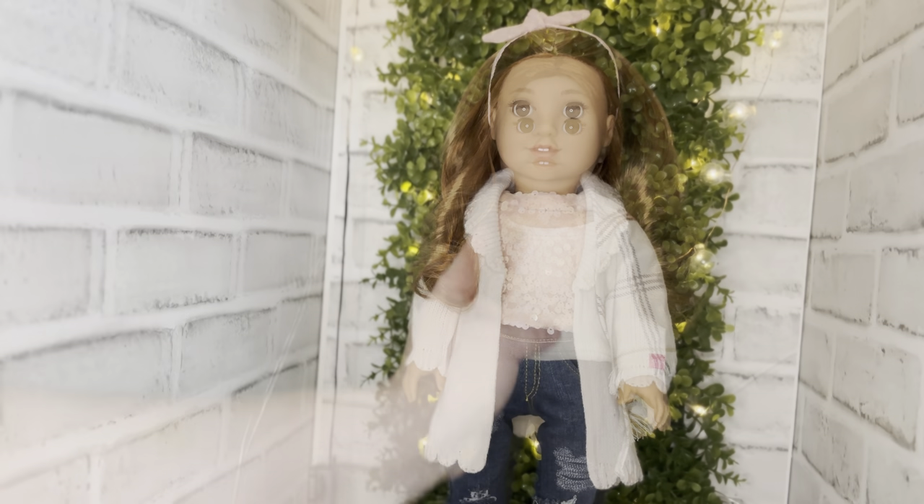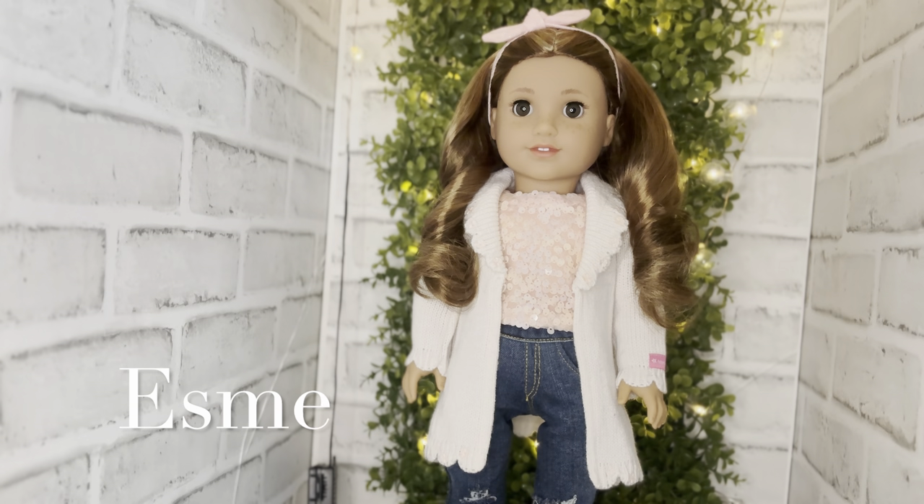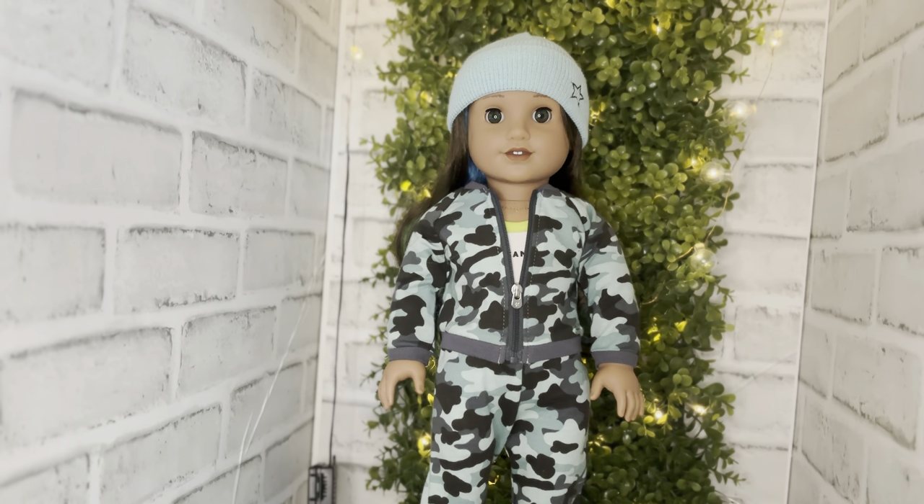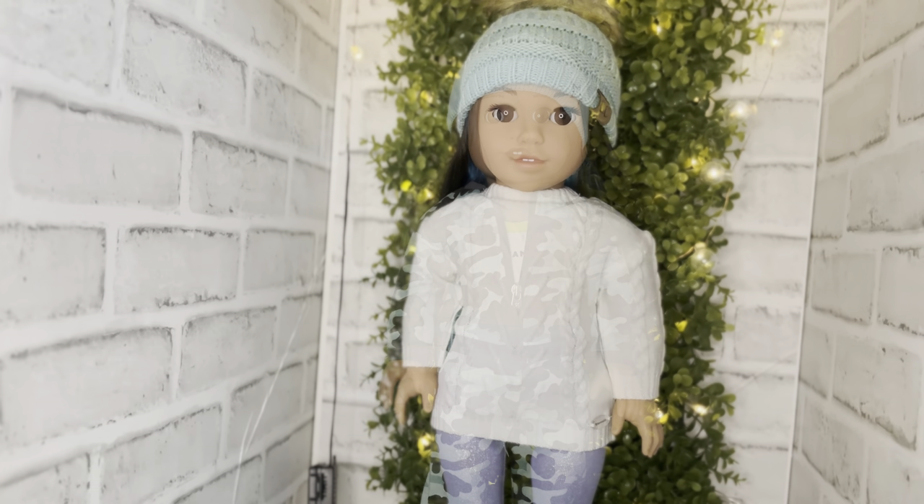Here we have Girl of the Year Lila — in my collection her name is Esme. She is gorgeous: Josefina mold, amber color eyes, such a beauty. Next we have Truly Me number 89, Ouesa in my collection — Josefina mold, medium skin tone, hazel eyes, and that gorgeous electric brown hair.